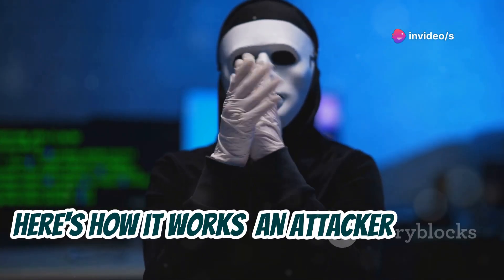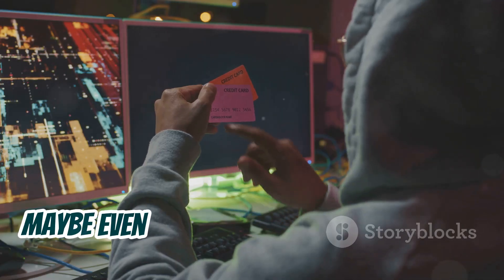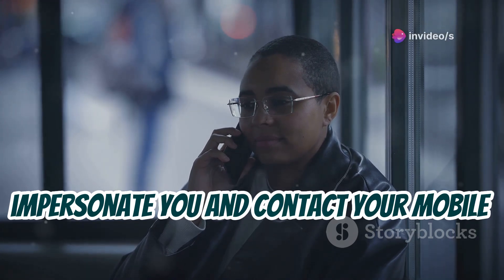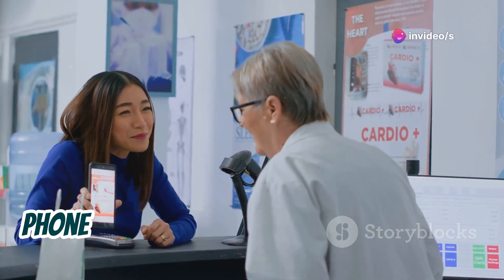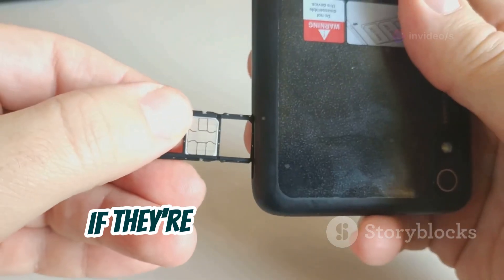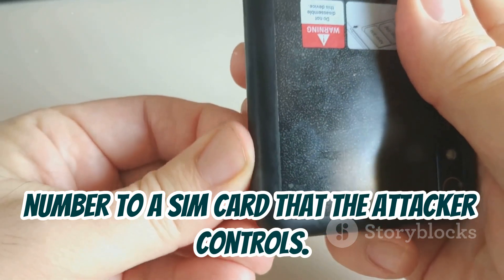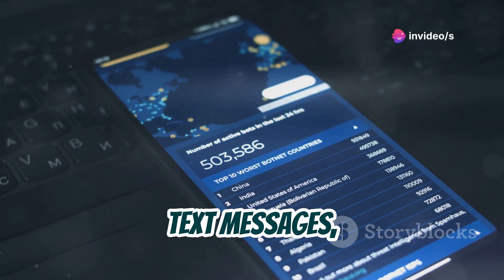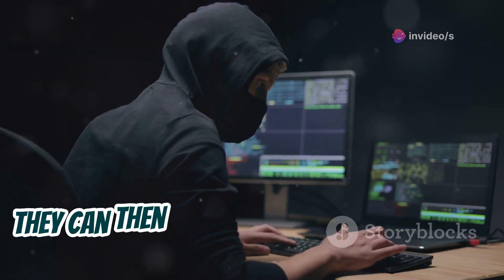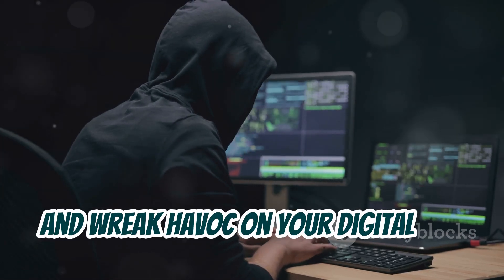Here's how it works: an attacker gathers personal information about you — things like your name, address, date of birth, maybe even your social security number. They then use this information to impersonate you and contact your mobile carrier. They might claim that they've lost their phone or that their SIM card is damaged and needs to be replaced. If they're convincing enough, the carrier will transfer your phone number to a SIM card that the attacker controls. And just like that, all your calls, text messages, and yes, even your 2FA codes are being routed to the attacker's phone. They can then bypass your 2FA protection, access your accounts, and wreak havoc on your digital life.